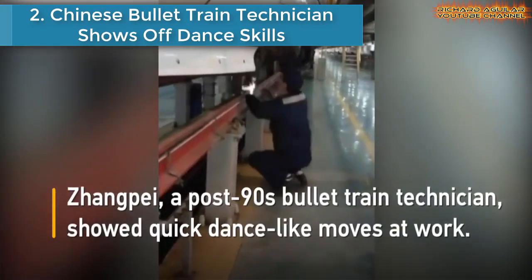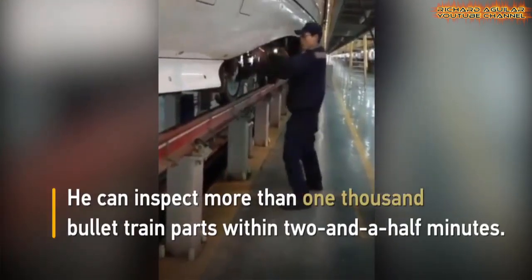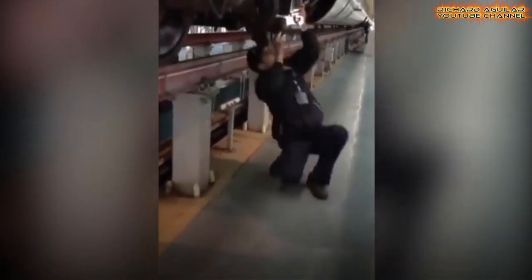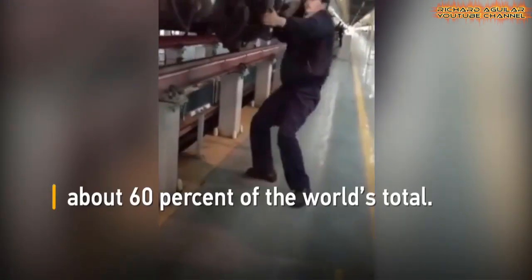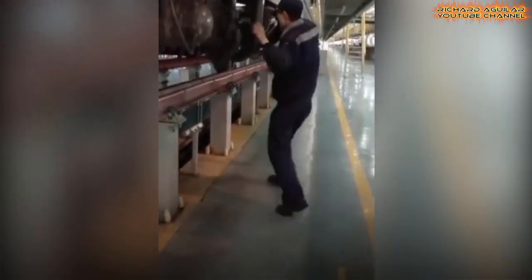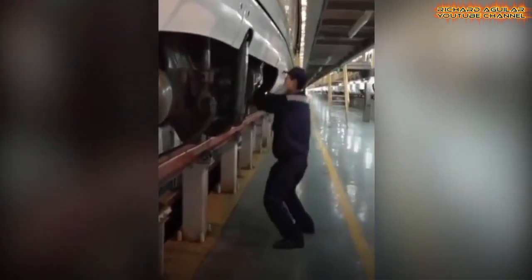Number two: a Chinese bullet train technician shows off dance skills. China has the world's longest high-speed rail network of over 22,000 kilometers, accounting for about 60% of the world's total. For years, technicians have devoted great efforts to China's high-speed rail development. A post-90s bullet train technician showed quick dance-like moves at work — he can inspect more than 1,000 bullet train parts within two and a half minutes.